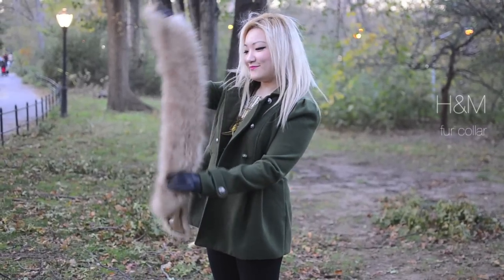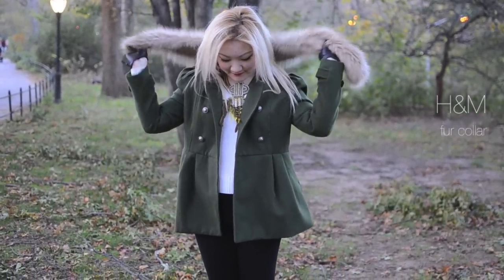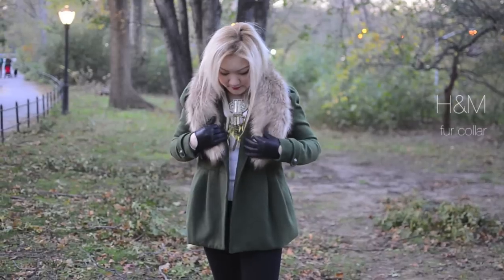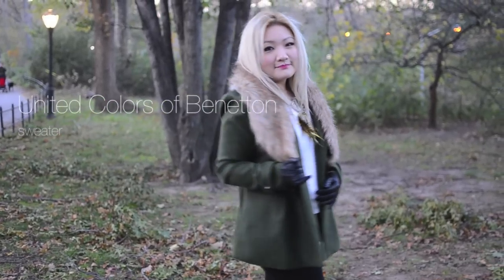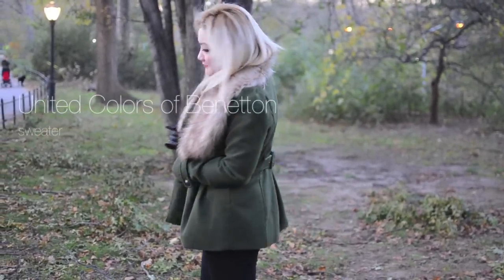Now to show you my layers, I am wearing a fur collar from H&M. It adds warmth and coziness to the outfit. I'm keeping the inside really basic with a white v-neck sweater from the United Colors of Benetton.